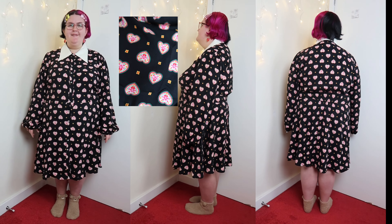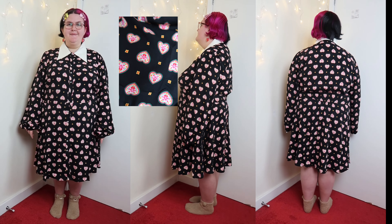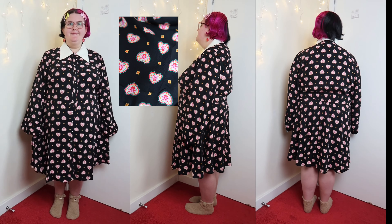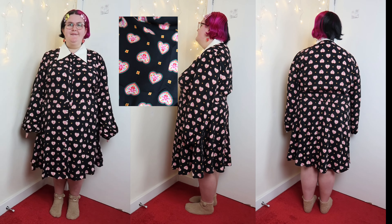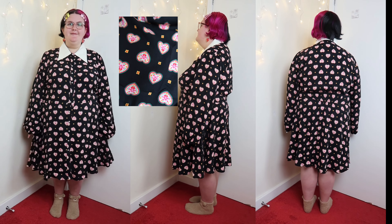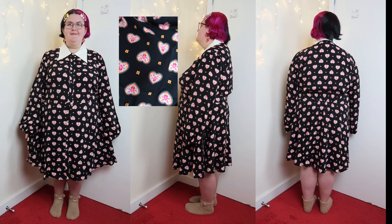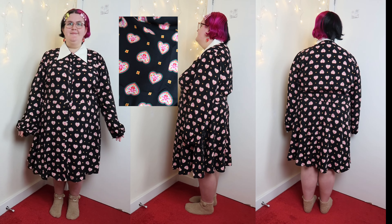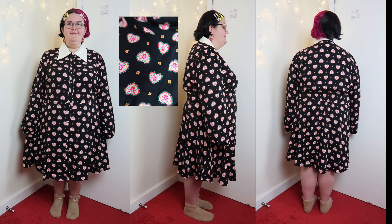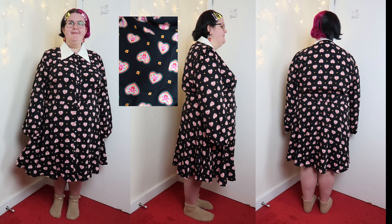This next dress is called the Jenna Heart Print Dagger Collar Mini Dress on the Joanie Clothing website. I got this in a size 24 as I needed a little more room to get it over my bust. I've included a close-up of the incredible pattern — I was drawn to it because of how colorful the heart pattern is, and it's a very unique pattern I've never seen on any other clothing item before. It also gave me a Wednesday Addams sort of vibe but with a colorful twist. I prefer this one to the previous dress because the collar sits slightly lower, which suits me a lot better. It features pearl buttons, which adds to the amazing quality, and it's made from natural fibers, making it eco-friendly too.